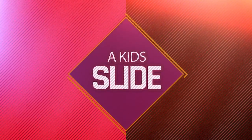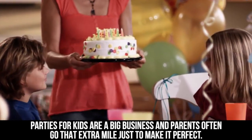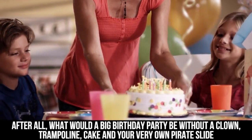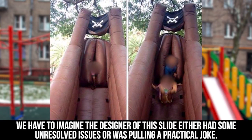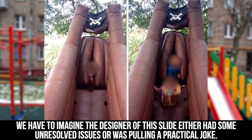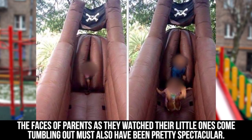A Kid's Slide. Parties for kids are a big business and parents often go that extra mile just to make it perfect. After all, what would a big birthday party be without a clown, trampoline, cake, and your very own pirate slide, which is sure to make the neighborhood parents look at you a little differently. We have to imagine the designer of this slide either had some unresolved issues or was pulling a practical joke. The faces of parents as they watch their little ones come tumbling out must have also been pretty spectacular.